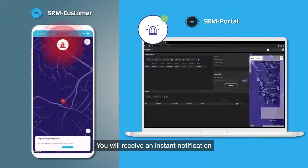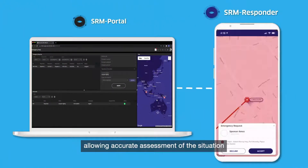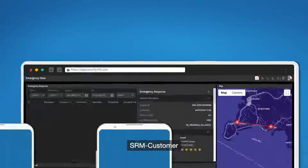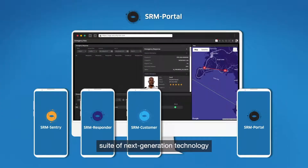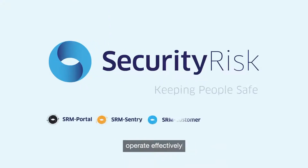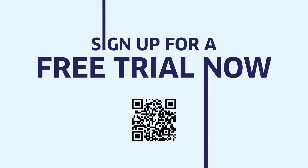You will receive an instant notification and the exact location of your customer, allowing accurate assessment of the situation and rapid deployment of nearby responders with the SRM Responder app. SRM Customer is part of Security Risk Manager's suite of next-generation technology to help you mitigate risk, operate effectively and keep your people safe. Sign up for a free trial today.